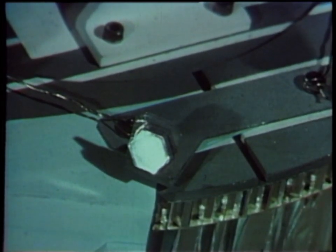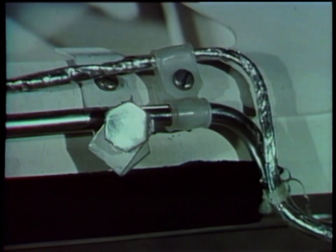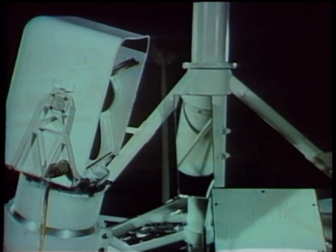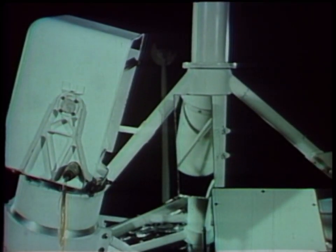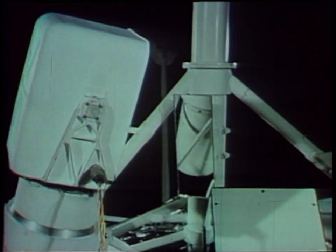SC-7 was also equipped with a set of small mirrors to determine the adherence of the lunar surface material, and larger mirrors to augment the area viewable with the TV camera and provide stereoscopic viewing.